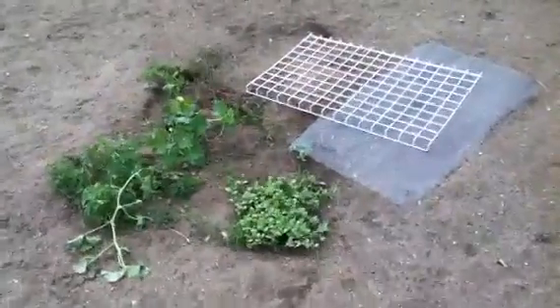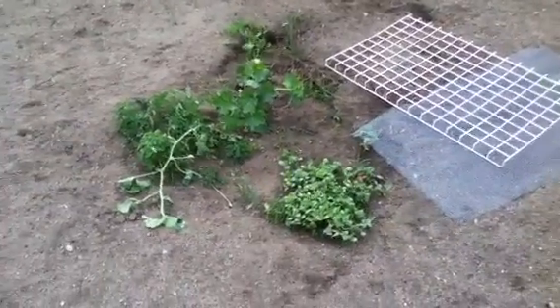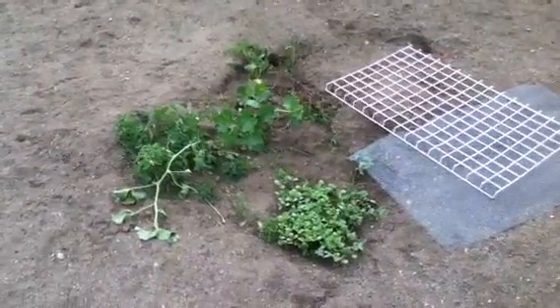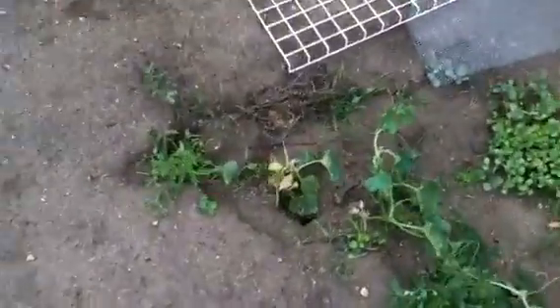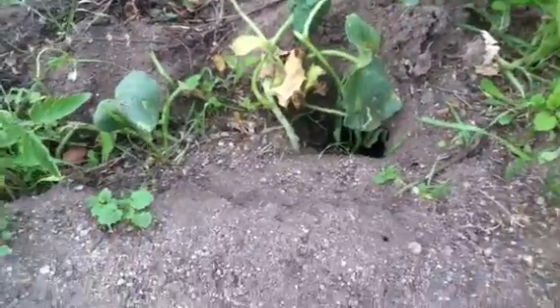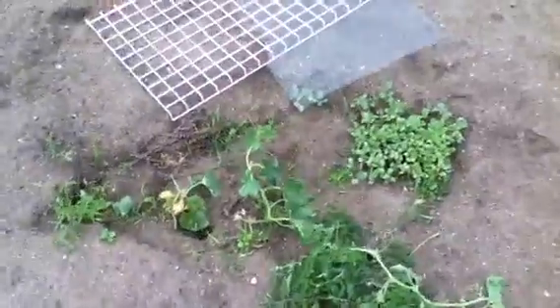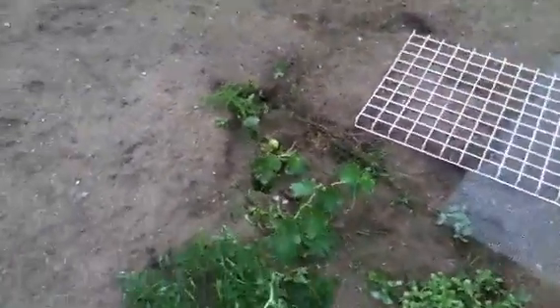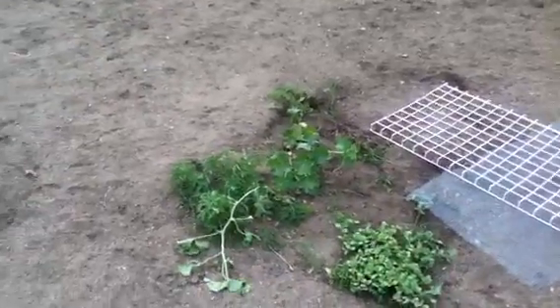The stuff that decided to come from my compost — well as you can see it looks damaged. That is because somebody found it and that somebody is Mr. Gopher and he is dragging my plants down. So I guess I probably won't be having anything from my little compost pile, which I was hoping to at least see what would happen.